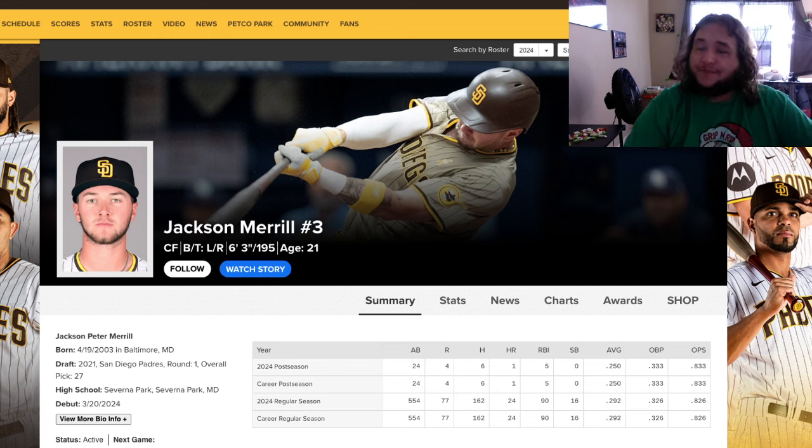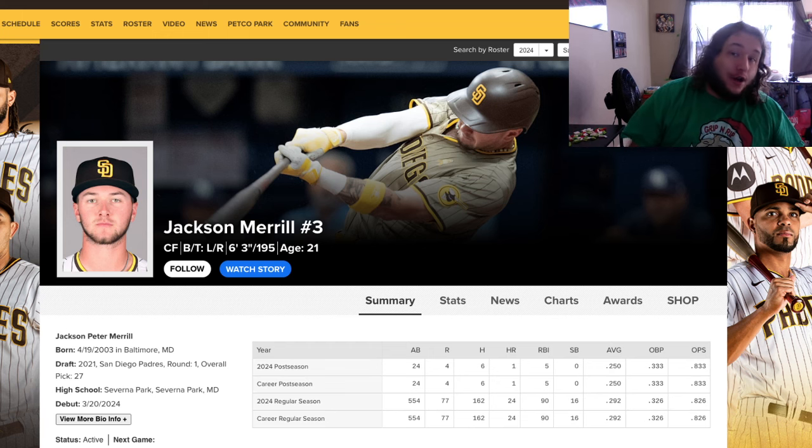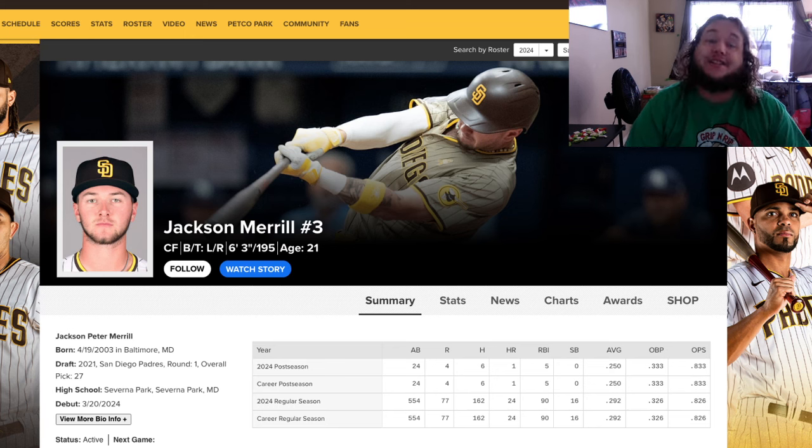Today's video is sponsored by SeatGeek, the official ticket marketplace of Major League Baseball. Click the link down below, download the app, and use promo code GRIPANDRIP at checkout to save $20 off your first purchase. Next year's MLB tickets for a lot of teams go on sale in December, so whether it's opening day, bobblehead nights, or firework nights — SeatGeek and I have got you covered.